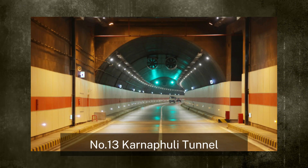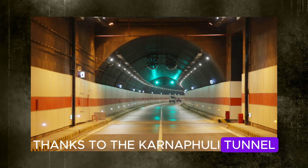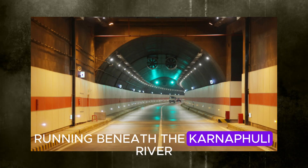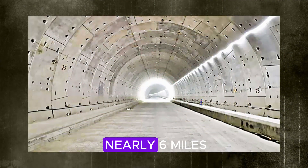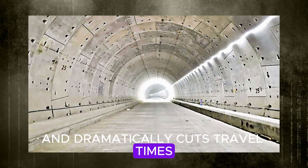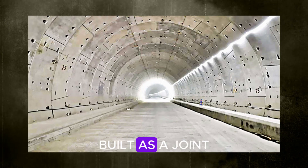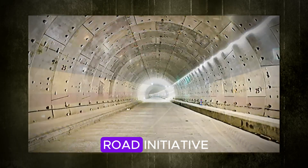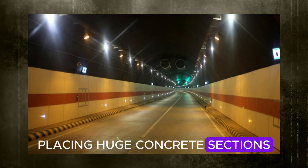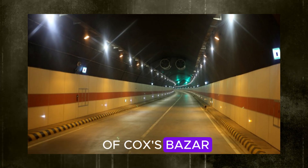Number 13: Karnafuli Tunnel. Driving beneath a huge river might sound extreme, but it's now routine in Bangladesh thanks to the Karnafuli Tunnel — the country's first underwater road tunnel, completely transforming travel. Running beneath the Karnafuli River near the busy port city of Chattagram, this engineering giant spans nearly six miles, with almost two miles fully underwater. It links both sides of the city and dramatically cuts travel times. Within just 12 hours of opening, more than 2,000 vehicles passed through. Built as a joint effort between Bangladesh and China as part of the Belt and Road Initiative, engineers placed huge concrete sections 100 feet below the riverbed, making travel between Chattagram and Cox's Bazaar easier than ever.